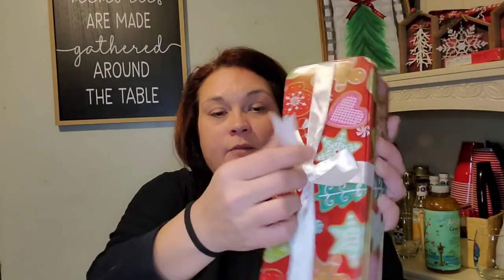I found this cute tin and I just liked how the lid had a bow already on it — I don't want to tie it. It's got the gingerbread stuff on this one as well.